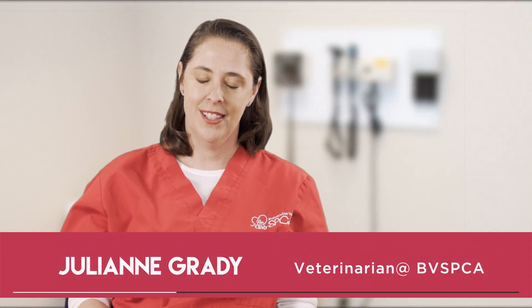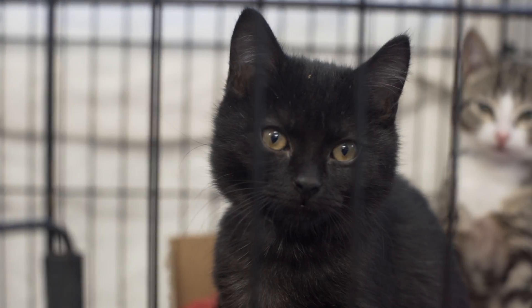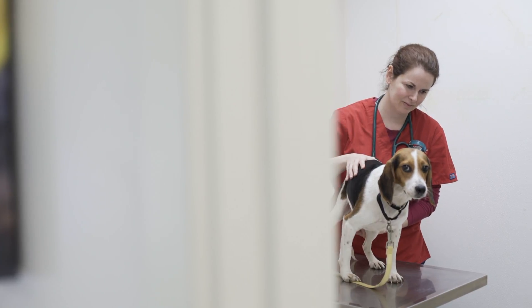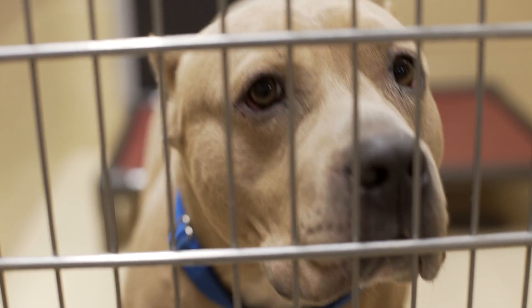Hello, I'm Dr. Julianne Grady, a surgeon here at the Brandywine Valley SPCA Animal Health Center. I'd like to thank you for entrusting us with the care of your pet, and let you know that your support not only helps your pet, but also thousands of other animals looking for their forever homes.